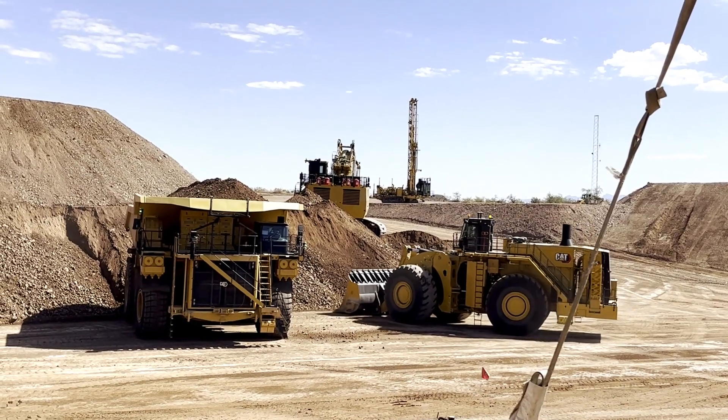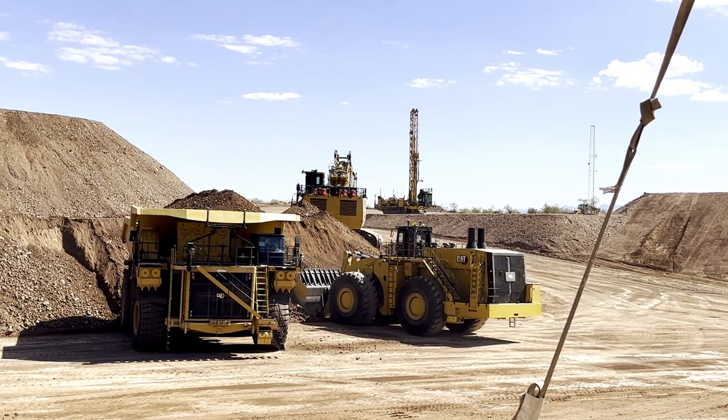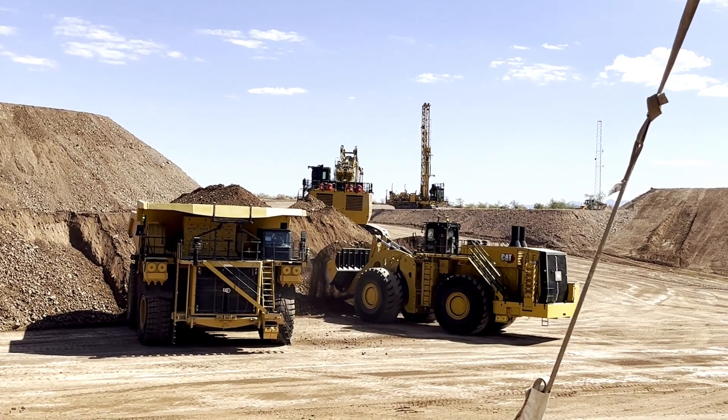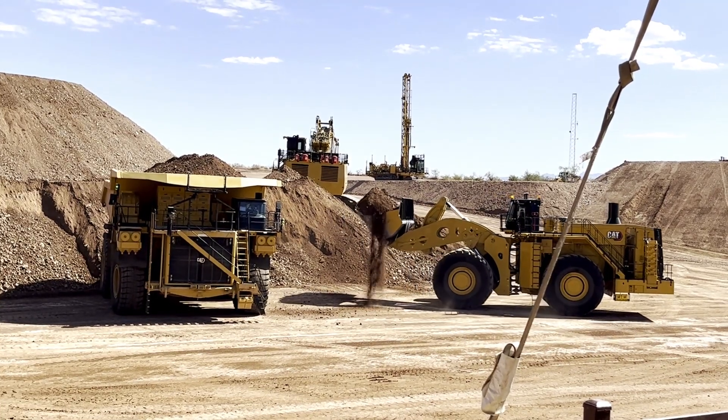I don't have to shut down my trucks, don't have to send my operators home, and I can also take advantage of the mobility of that machine to be able to move quickly around my mining operation to go into cover for those hydraulic machines and those electric machines that don't have the ability to move around there as much.